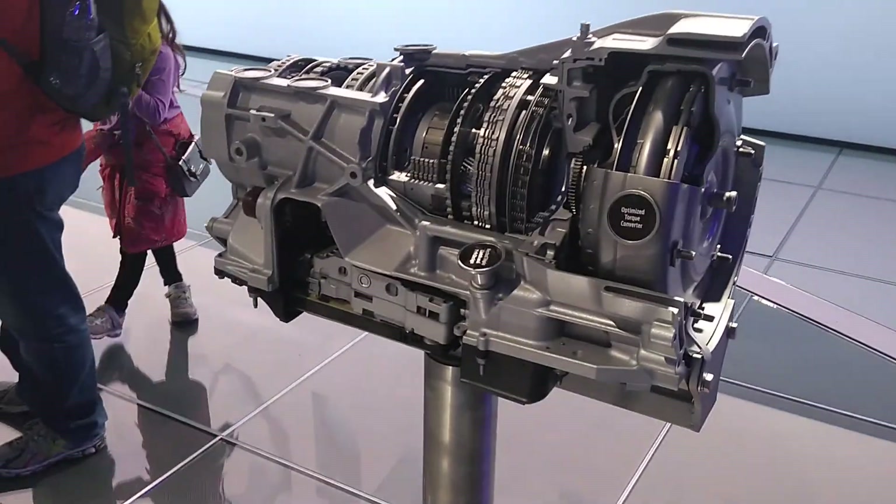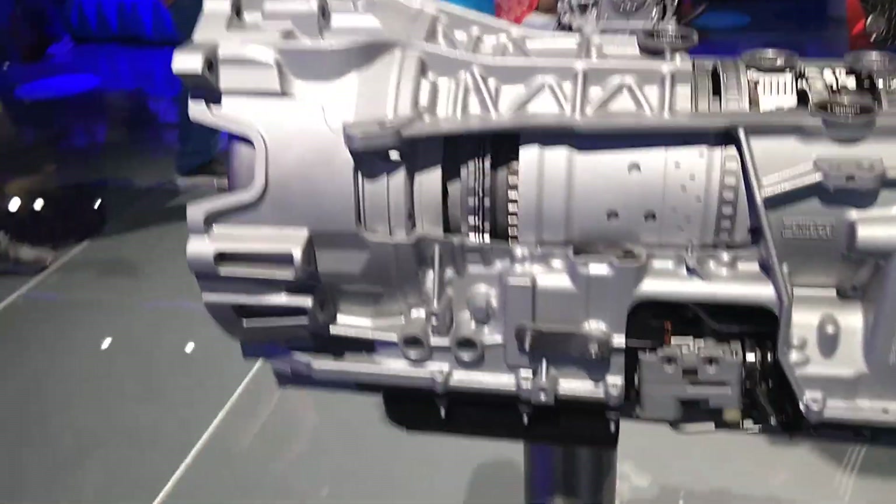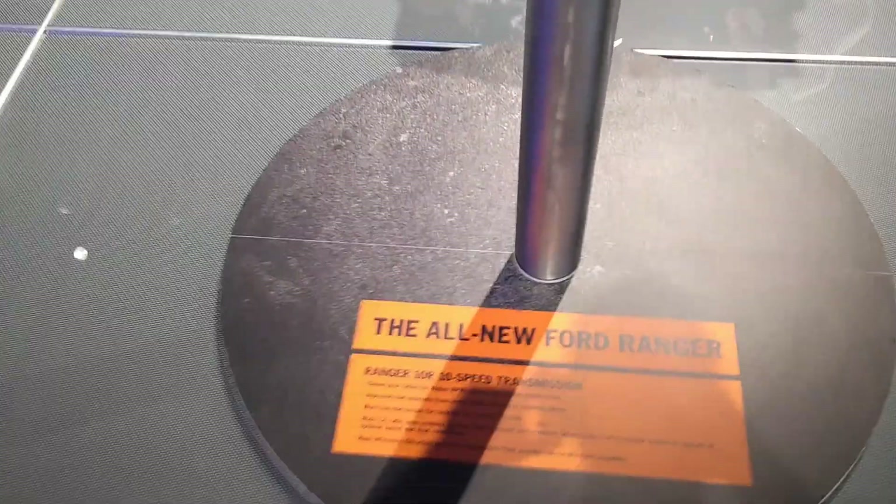Now over here is the 10-speed transmission. As you know, the F-150 — the big brother to the Ranger — also gets the 10-speed. Let's read through the specs on that.